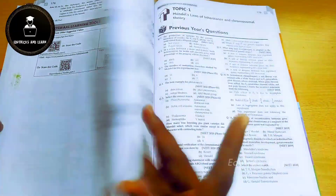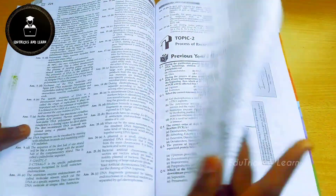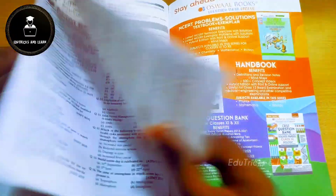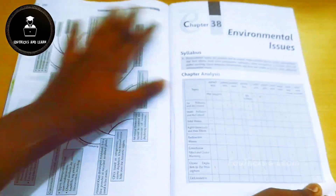For all chapters, they've provided a complete special mind map. After the mind map, they follow the same topic-wise previous year question format, covering questions asked from 1988 to 2022. This structure is followed consistently for all chapters throughout the book, and the same format is also available for Physics and Chemistry.